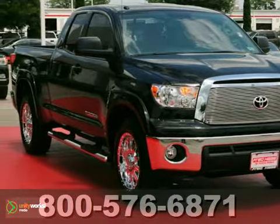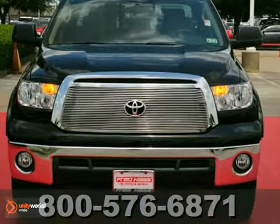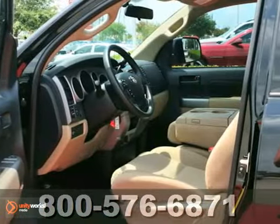Here's a 2012 Toyota Tundra. This truck is a one owner with an array of features to help make your life easier, and it's still under a three-year warranty.